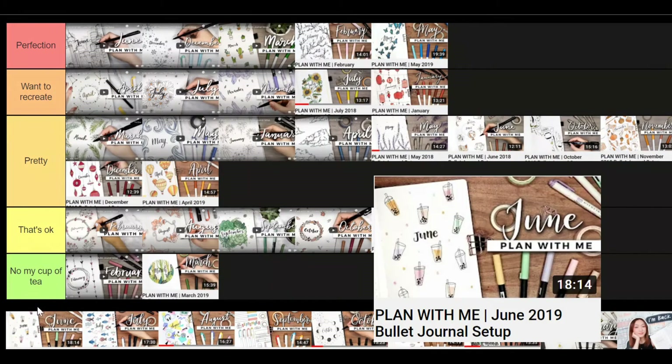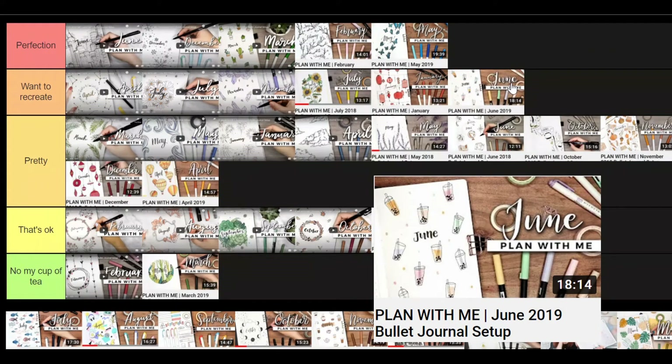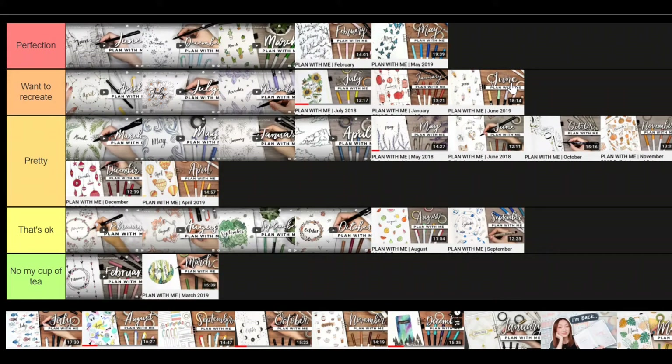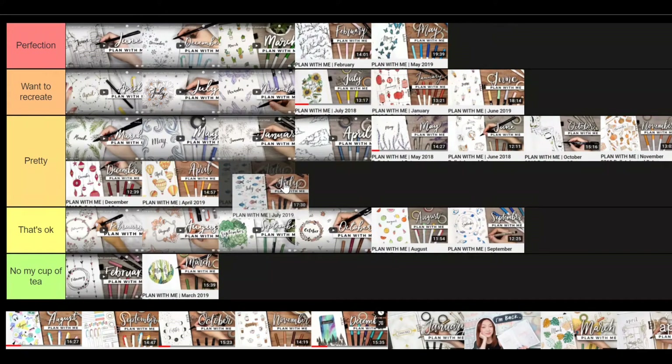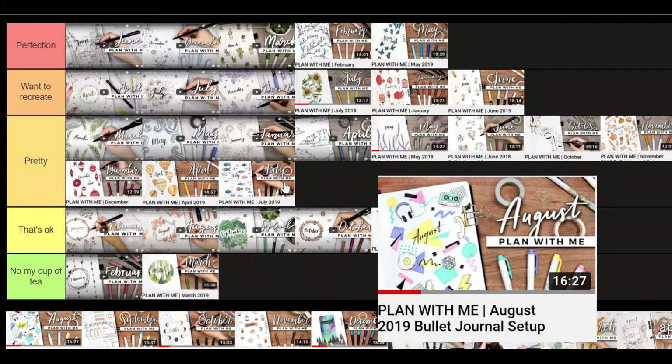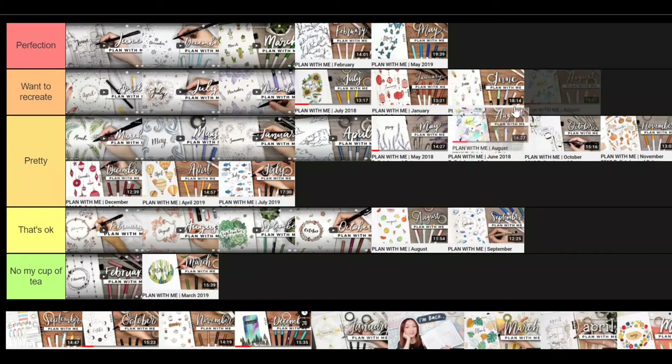June is bubble tea — I love bubble tea so I'm putting this in 'want to recreate.' It's really cool with all the pastel colors and it's easy to draw. July — I actually did this theme; it's simple and easy to do, so I'm putting it in 'pretty.' August is a retro vibes funky theme — I really love it and I'm putting it in 'want to recreate.' I actually recreated this one but just with the shapes — triangles, circles, and squares — not the headphones. I really love the colors and this theme.